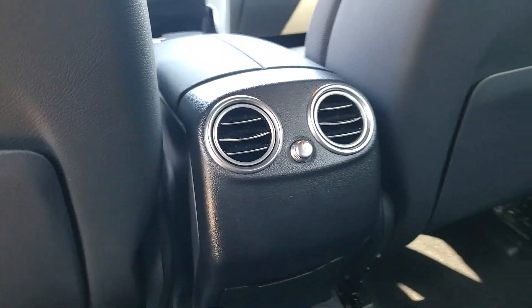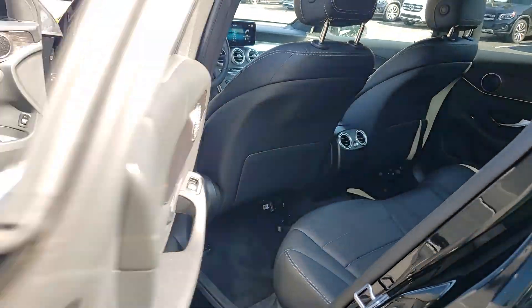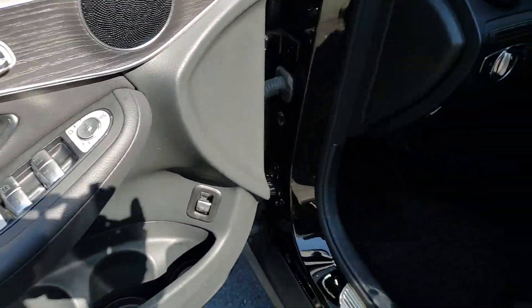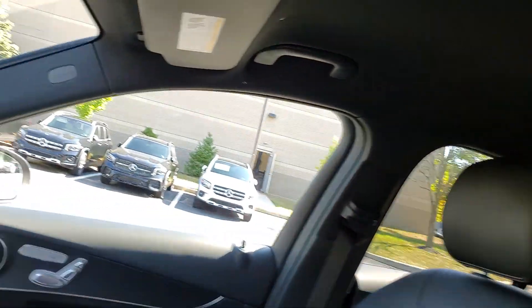Apple CarPlay and/or Android Auto, touchscreen infotainment system, keyless entry, power liftgate, power passenger seat, woodgrain interior trim, heated mirrors, fog lamps, backup camera, and steering wheel audio controls.